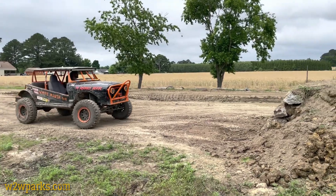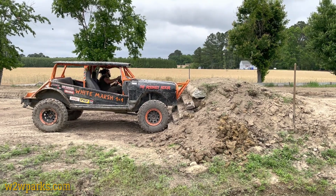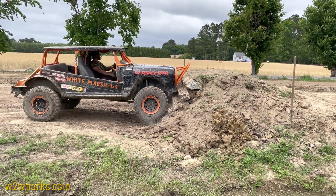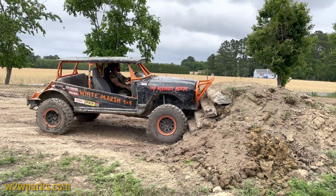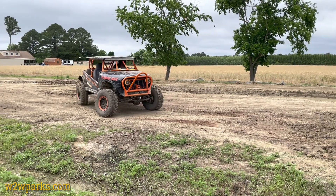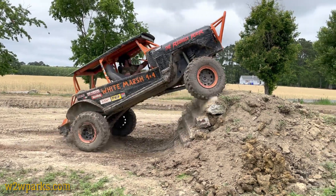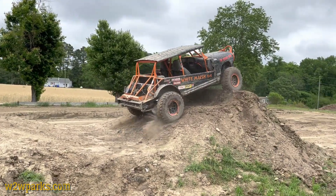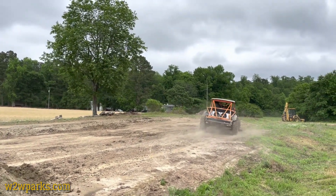Looks like Ryan might give this a try. I guess he made it a little too steep. Here we go — wow! Ryan does not mess around. Oh wow!